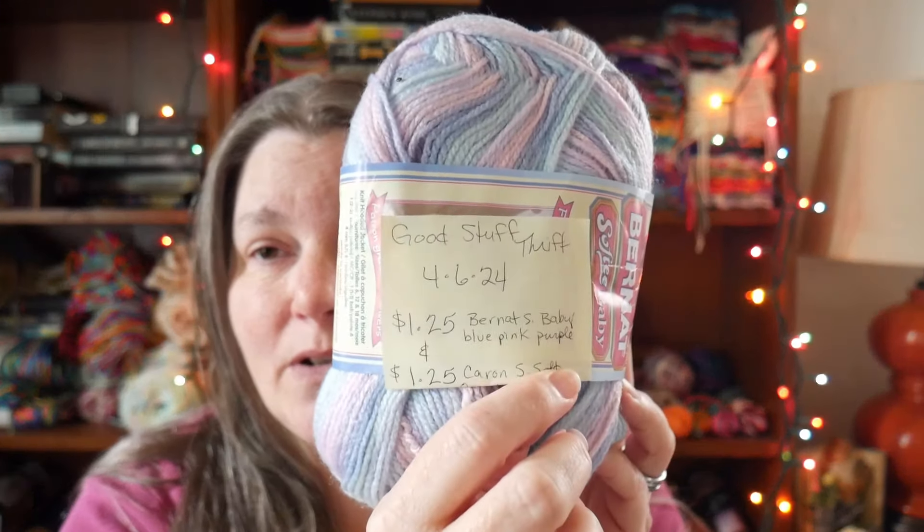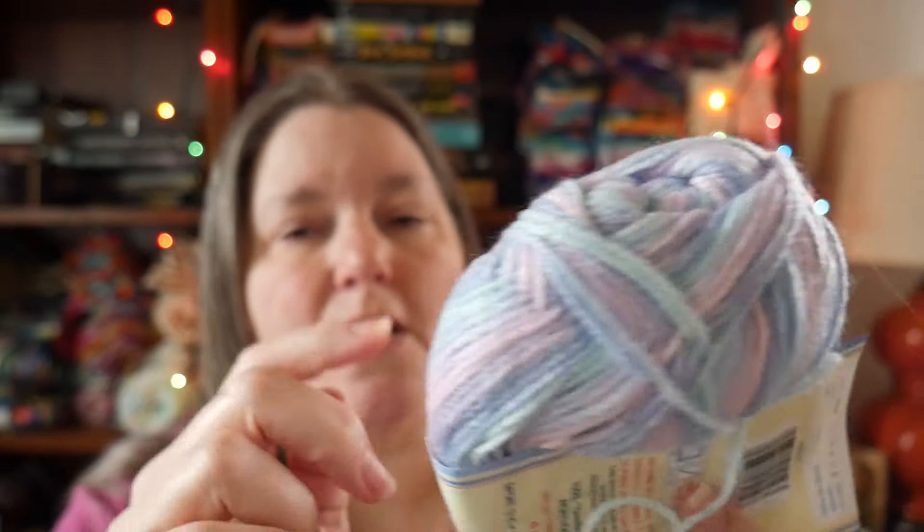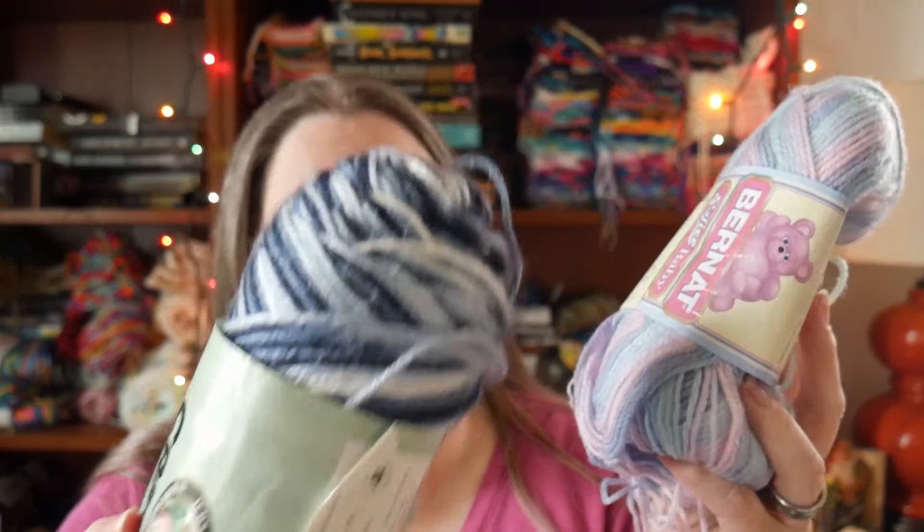I have a system when I bring yarn home from the thrift store: I go through my receipt and on a post-it I write the store name, the date, and how much I paid — I started this with books and now I do it with yarn too. So this I found at Good Stuff Thrift on April 6th, which was my husband's birthday — we spent the whole weekend doing thrift store things.